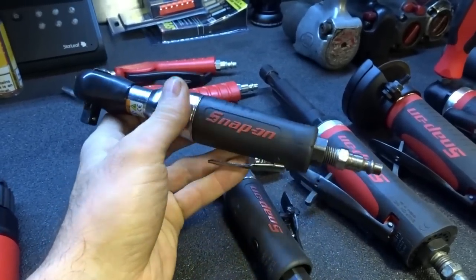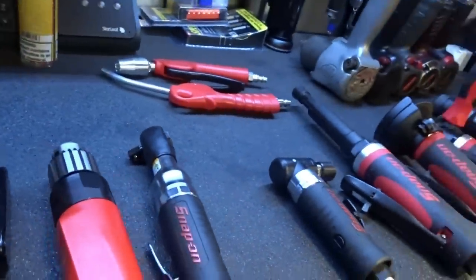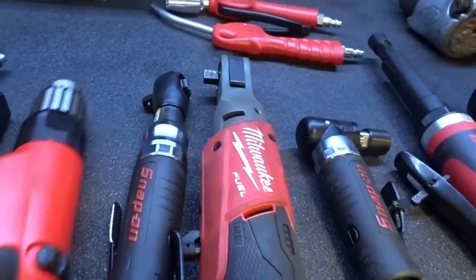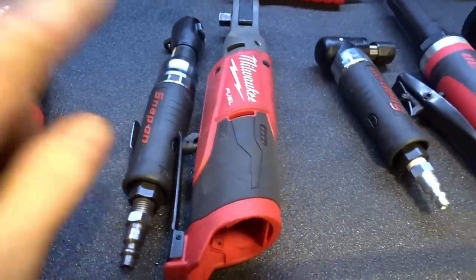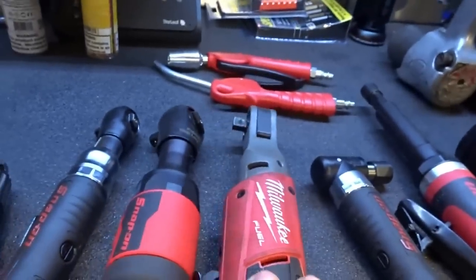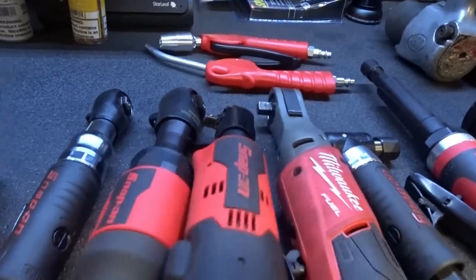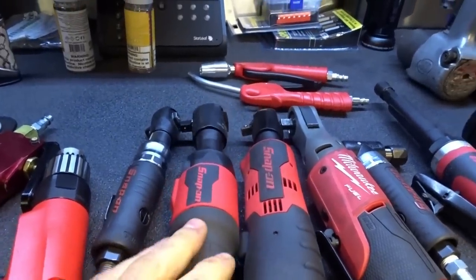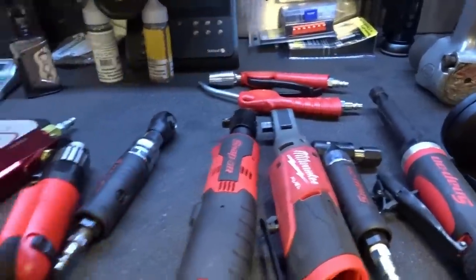Air ratchets — I think air power tools will still be around for a while. I use the Milwaukee and Snap-on battery-powered ratchets a lot, way more than this, but for those tight areas the size difference is big. You're in a tight area — which one are you going to reach for? The smaller air ratchet wins there. But if size isn't an issue, I'm grabbing the battery-powered one first.